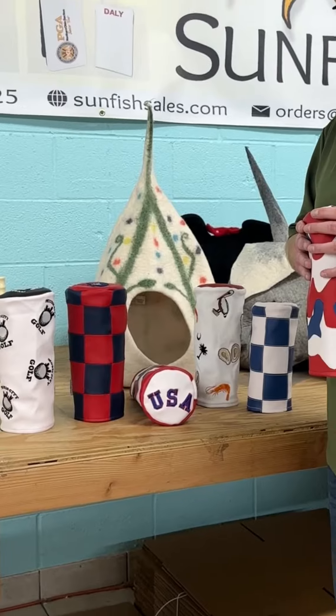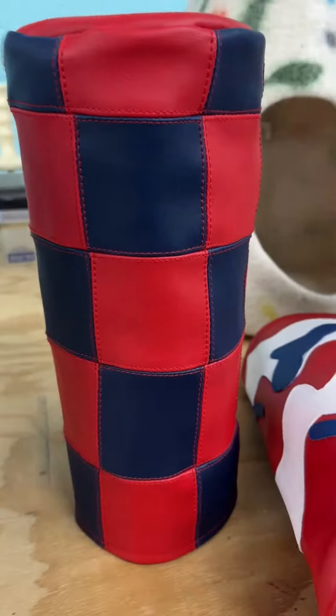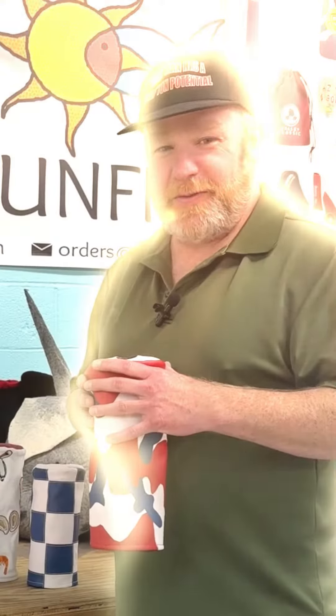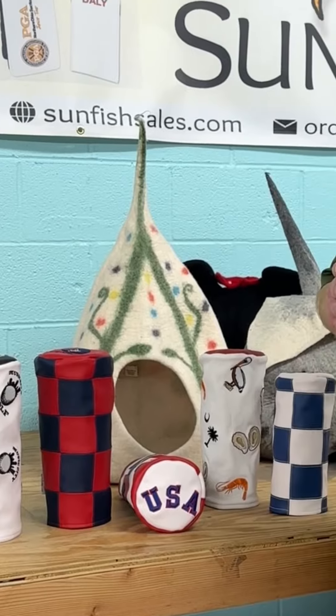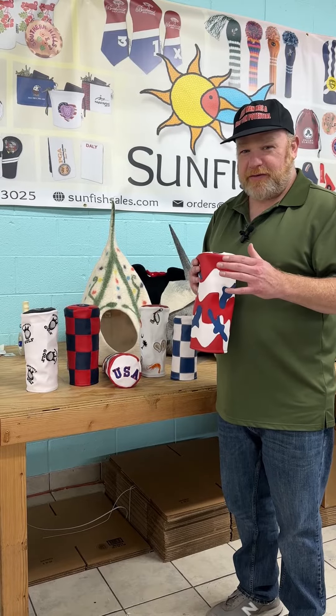Greetings everyone, my name is David and I work at Sunfish Golf. In today's video we have started making barrel head covers and I wanted to show you some of them today. What we have here is a new design that Sunfish Golf has been making relatively recently.